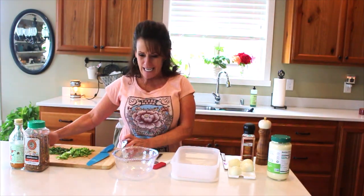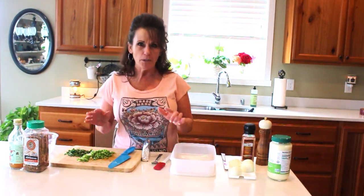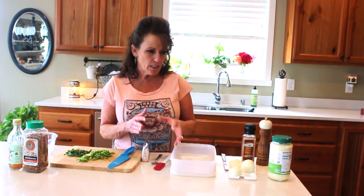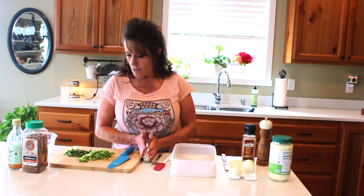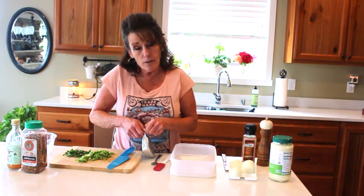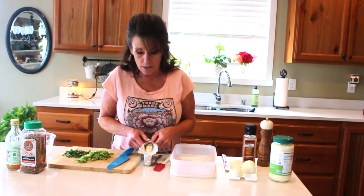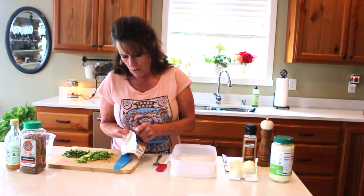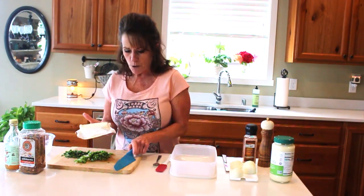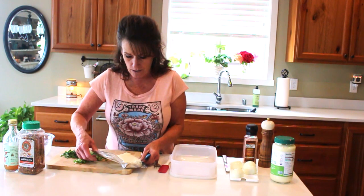Welcome back to Linda's Pantry! Today I'm making keto-friendly deviled eggs. I've made this recipe before but wanted to revisit it with some different ingredients. I've got cream cheese softened to room temperature and four boiled eggs — that'll make eight deviled eggs. Trust me, if you put cream cheese in your deviled eggs, your family will thank you and you'll always be the one requested to bring them to any gathering.